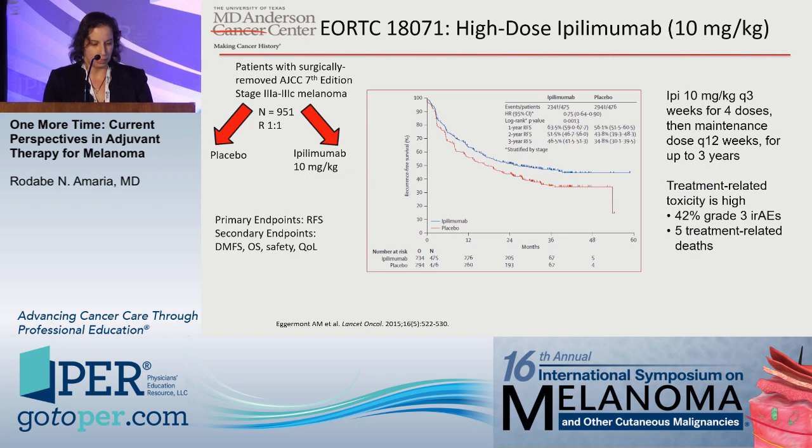More recently and relevantly is the EORTC 18071 study. This was done with surgically resected stage 3A to 3C melanoma patients randomized to either placebo or ipilimumab at 10 mg/kg — the high-dose IPI regimen, as opposed to the 3 mg/kg dose used in metastatic melanoma. The primary endpoint was relapse-free survival, and the IPI-treated patients showed a statistically significant improvement in RFS with a hazard ratio of 0.75 over placebo.